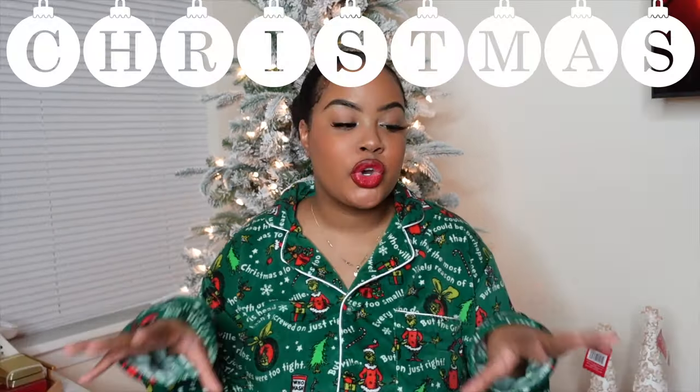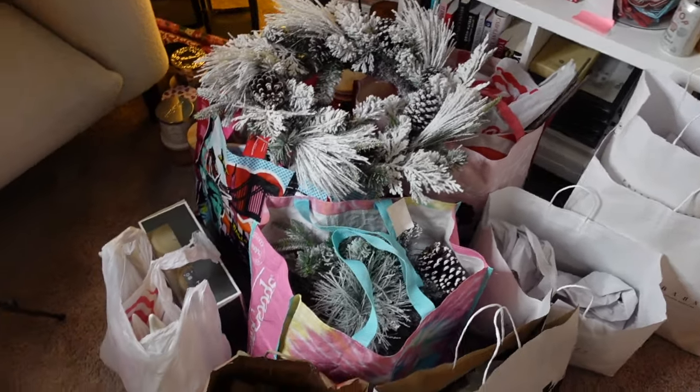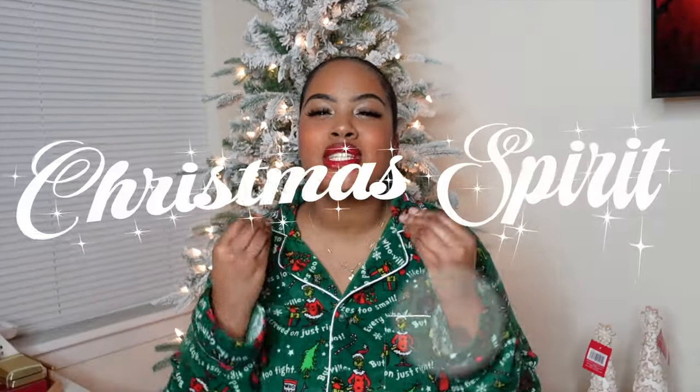What's up, you guys? Welcome back to my channel. I got my Grinch Christmas pajamas on, got my red lip on — y'all know what time it is. The highly anticipated, for me honestly, Christmas decor haul. I'm gonna show you what my living room looks like right now. It's actually insane, the amount of things that I bought for just me and my apartment. But I don't care.